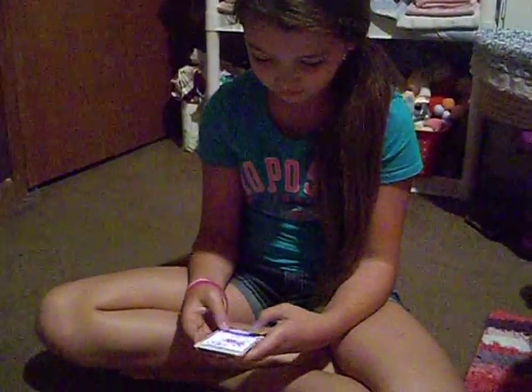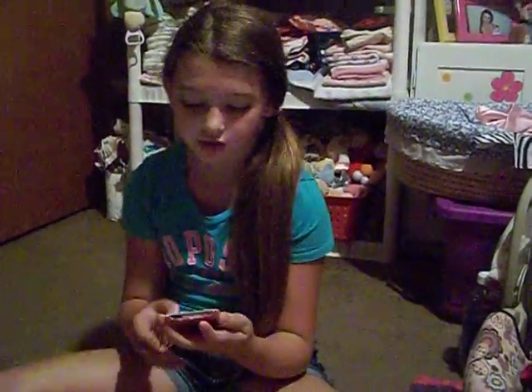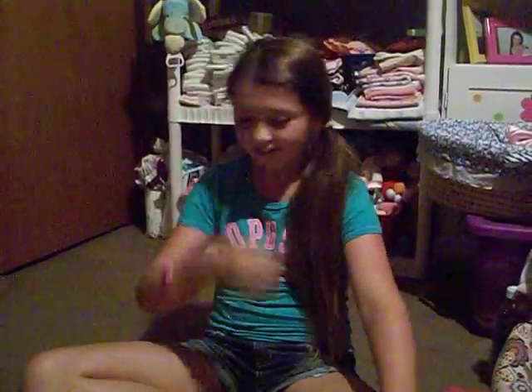I'm recording, baby. Julie, I'm recording you. Put that thing down. Sorry, I was playing retro pinball. What? It's called retro pinball — it's pinball but it's retro. Okay.